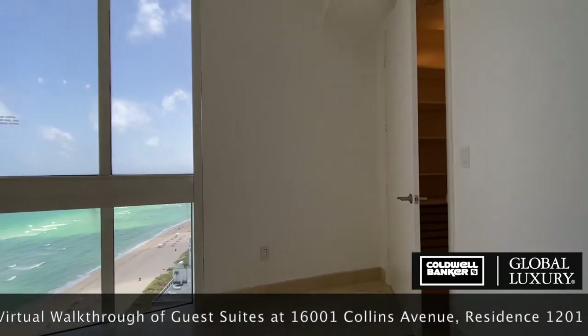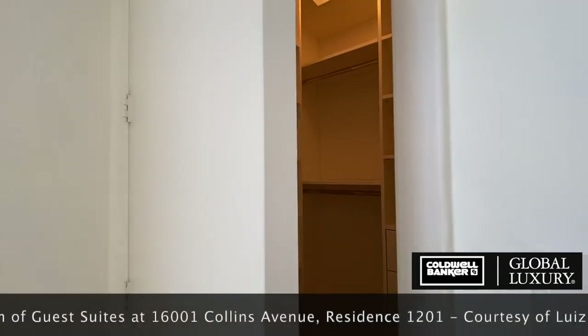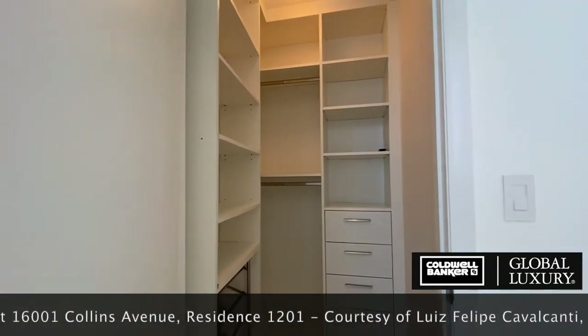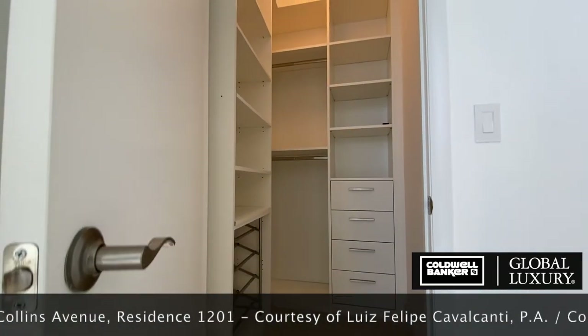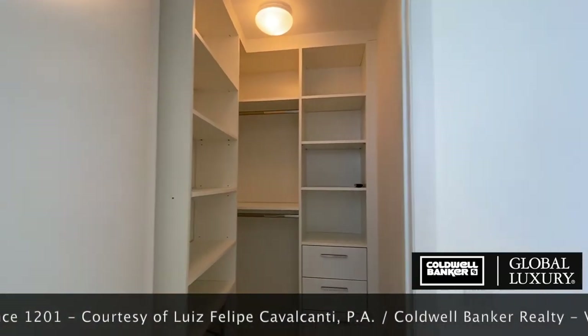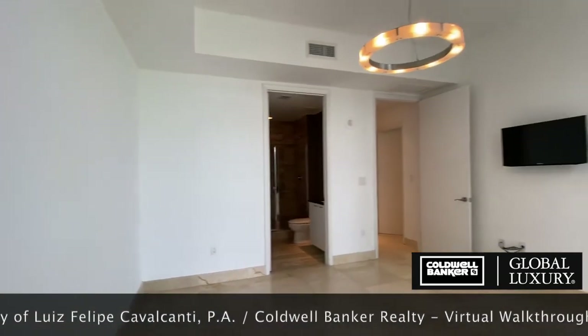This suite also has a small walk-in closet finished with shelves, drawers, and hanging spaces. Note the decorative lighting, which adds a touch of sophistication to the room.